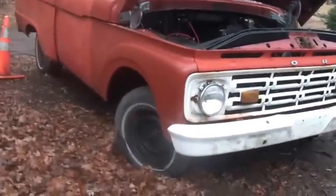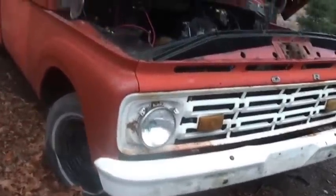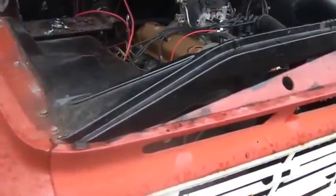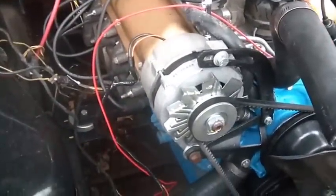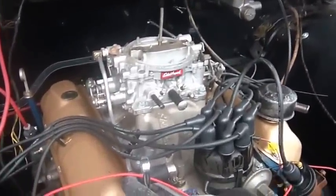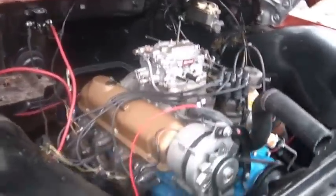So, 1964 F-100. It came with a six-cylinder — a 223 engine. And now it has a 302 with an Edelbrock on there, all set up. C4 automatic.